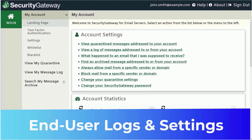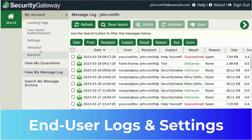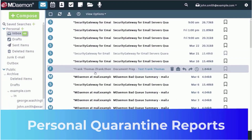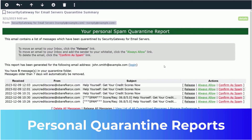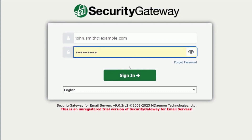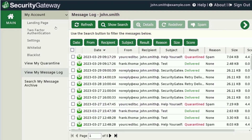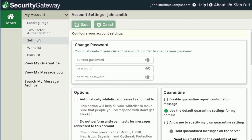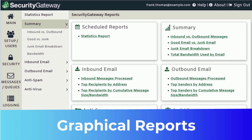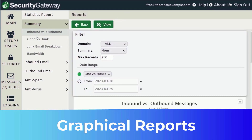End users can view their message logs and manage their own whitelists, block lists, and quarantine settings. They can also receive personal quarantine summaries from Security Gateway directly to their inboxes. Options are available to release or block a quarantined message or add the sender to the user's allow list. Links are also provided to allow users to log into Security Gateway's interface to access their personalized message logs and individual settings.